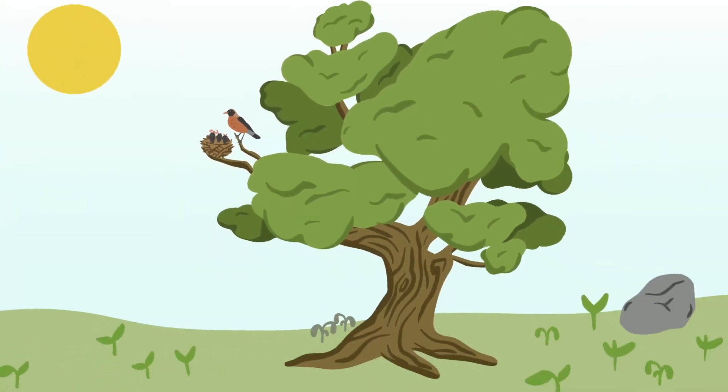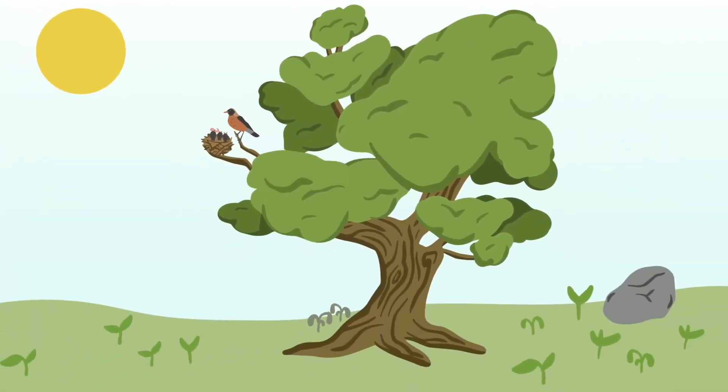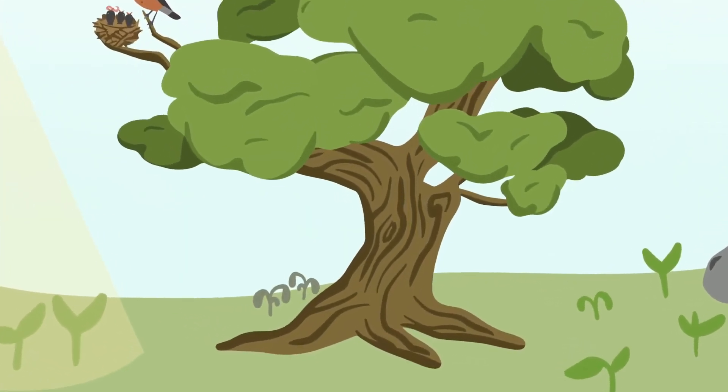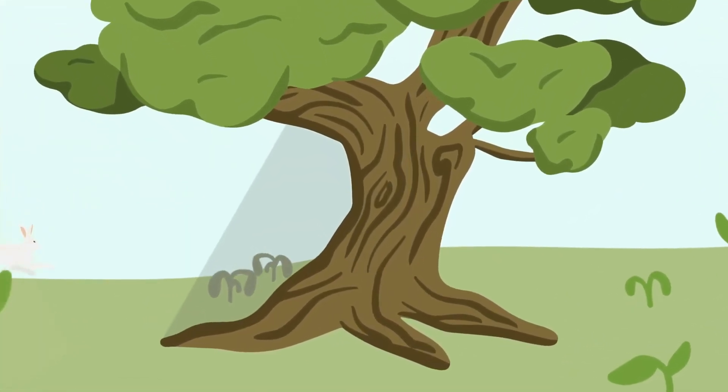Like us, plants are affected by their environment. That means changing temperature, water level, and weather will impact how healthy they are. When a plant can't meet its needs, its health suffers.